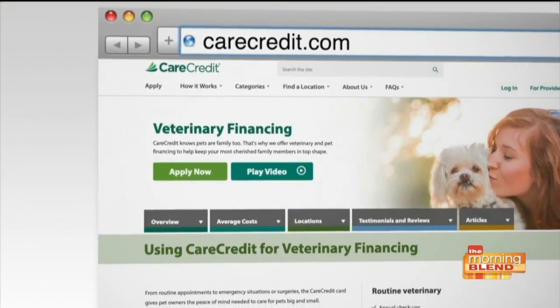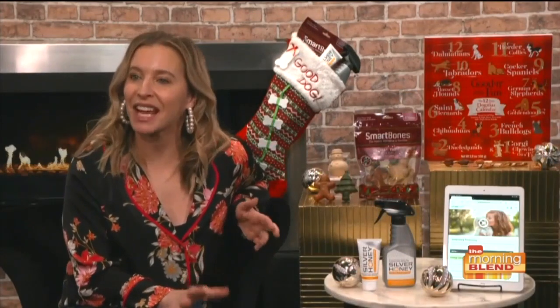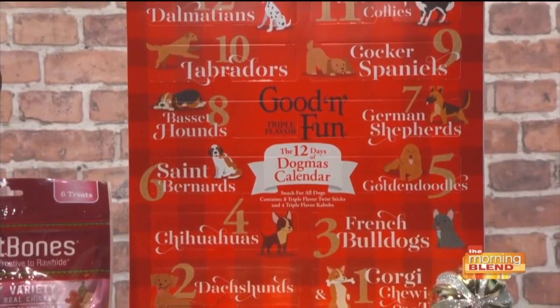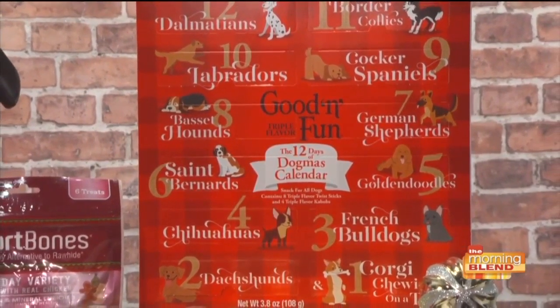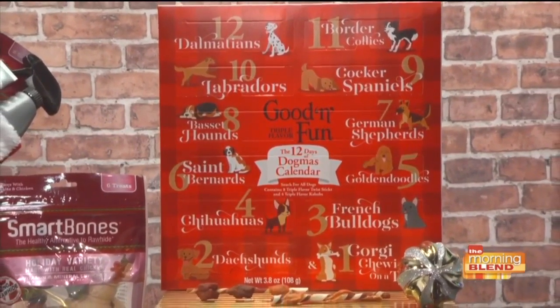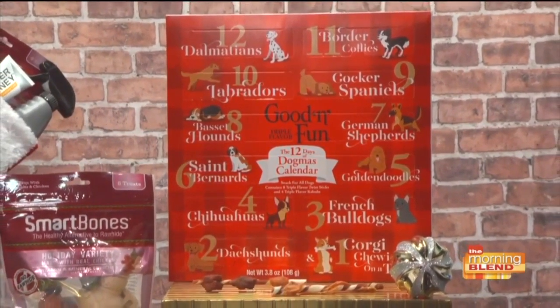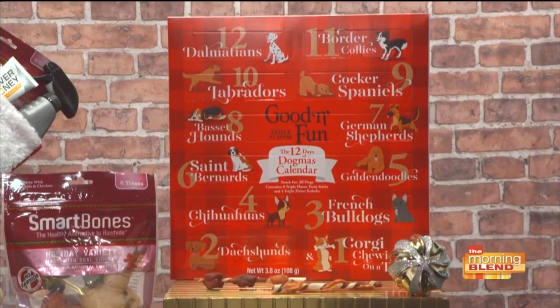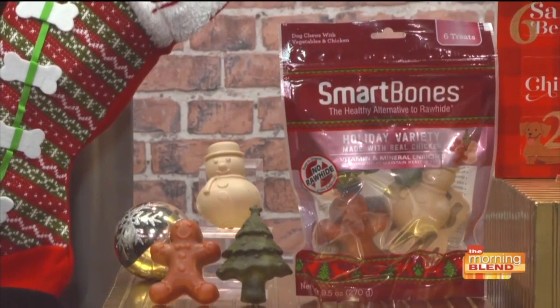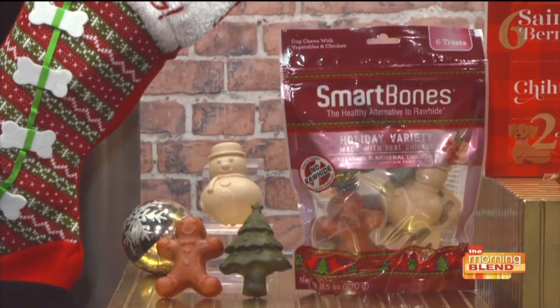For something fun to bring pets in on the holiday festivities, there are advent calendars. This one is from Good'n'Fun Chews and Treats — it's 12 days of interactive fun with your pup, featuring four triple-flavor kebabs and eight triple-flavor twist sticks made with real chicken, a great source of protein. You can get this at Amazon. Also so cute: SmartBones Holiday Shapes — treats your dog will beg for, made with real chicken and veggies, festive shapes, rawhide-free, and packed with vitamins and minerals. You can get SmartBones at PetSmart locations.